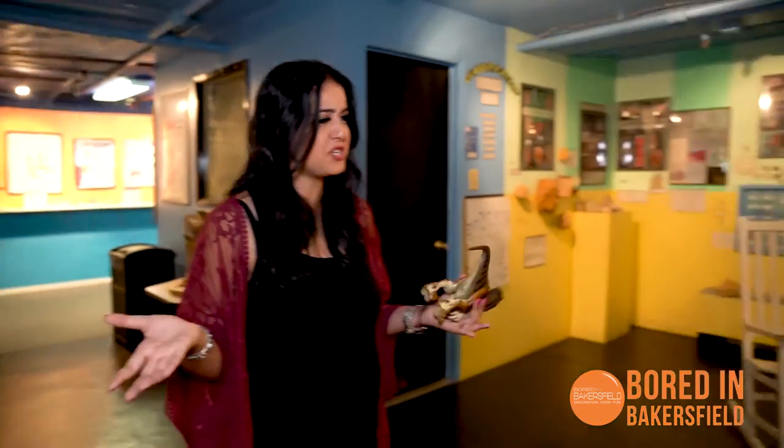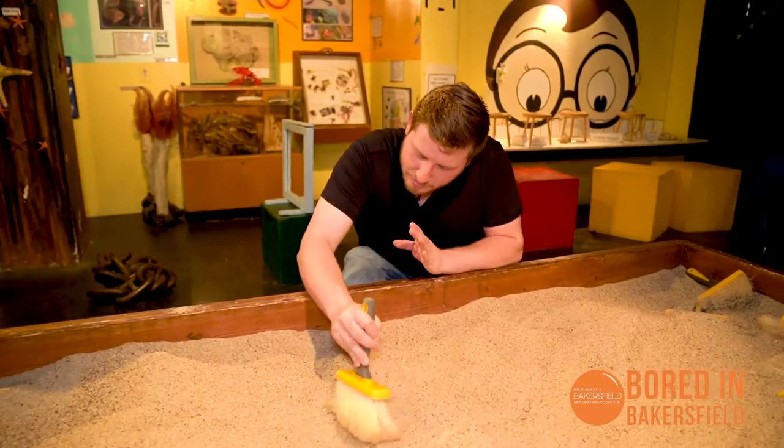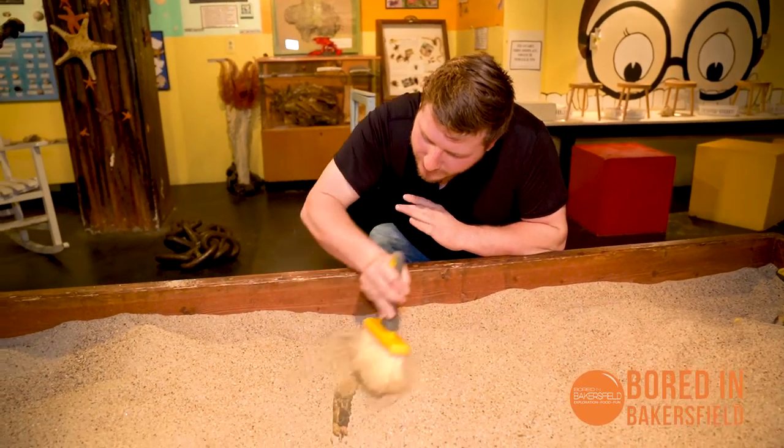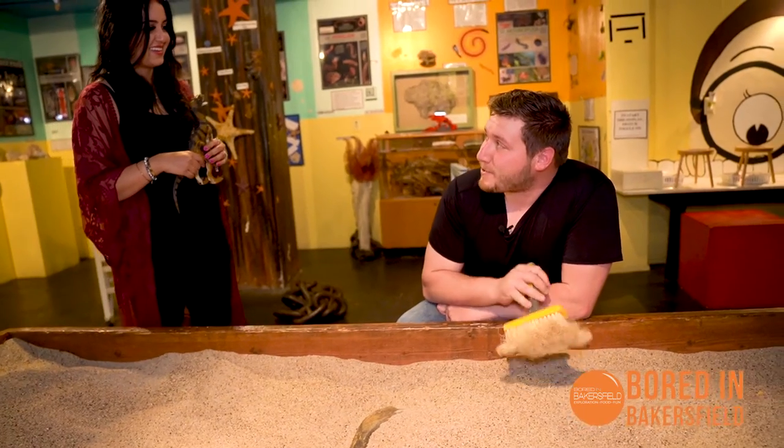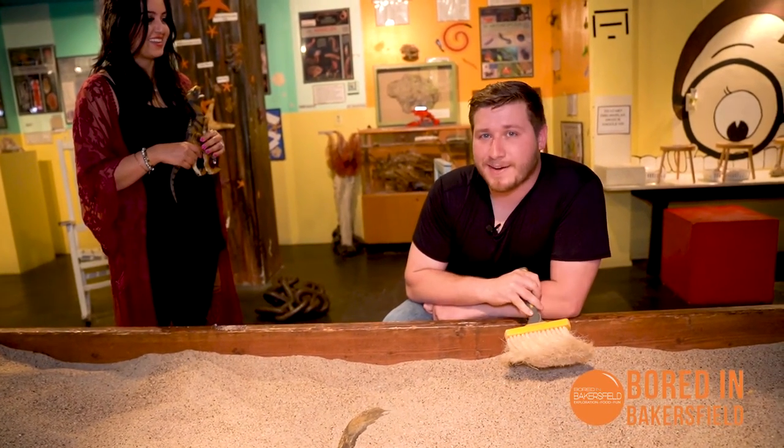So we're on the bottom floor of the museum now, where it's called the Ozone. It's interactive and there's lots for kids to do and learn. Chris, what are you doing? Shh, DK, I'm searching for fossils and bones. Look at this — I found one! And so now that I'm an official archaeologist, we can move on to the next area.